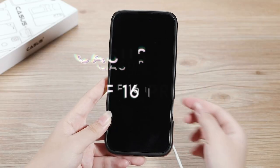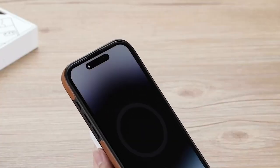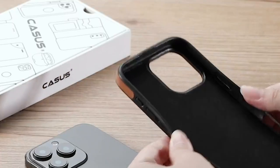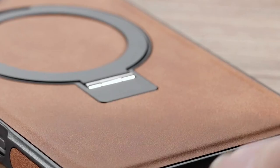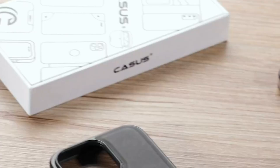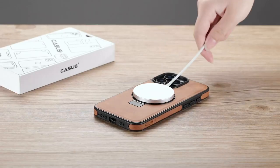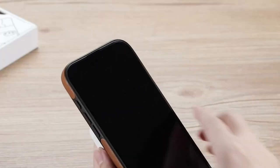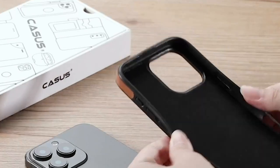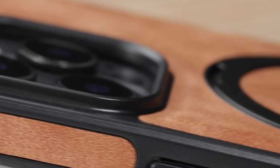On number 3: Casus. Looking for a sleek phone case that doesn't compromise on protection? The Casus case is here to impress. Adding just 0.1 inches, it maintains a slim profile that fits effortlessly in your pocket. One standout aspect is its compatibility with MagSafe — hidden strong magnets allow for seamless charging with MagSafe chargers, and it's also compatible with standard wireless chargers, making it incredibly versatile. The shockproof TPU frame keeps your device safe from drops, with corner and side cushions and a raised lip to protect the camera.